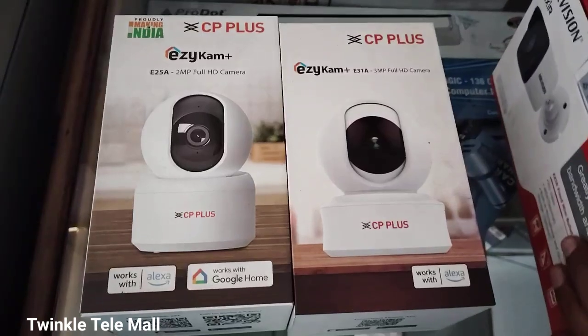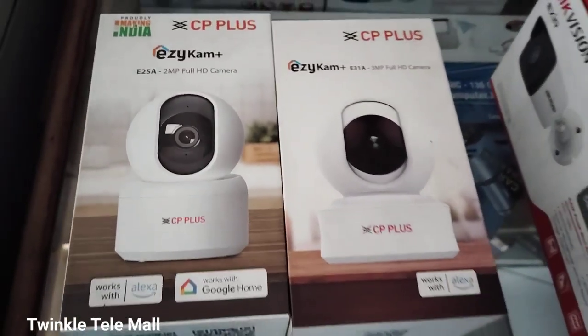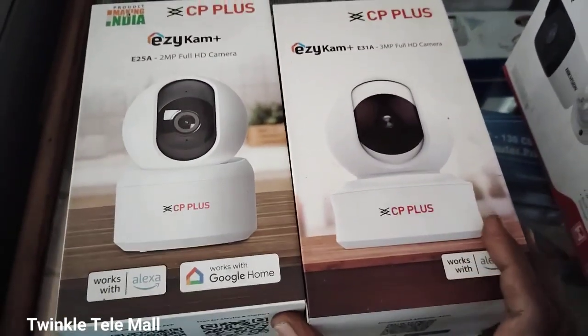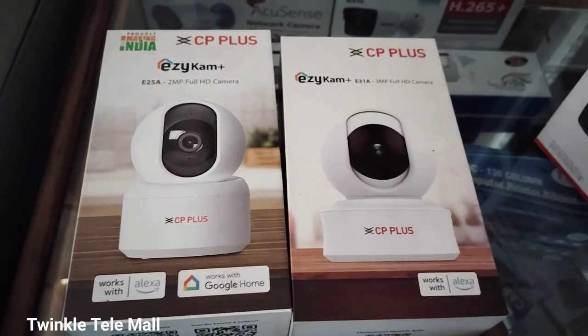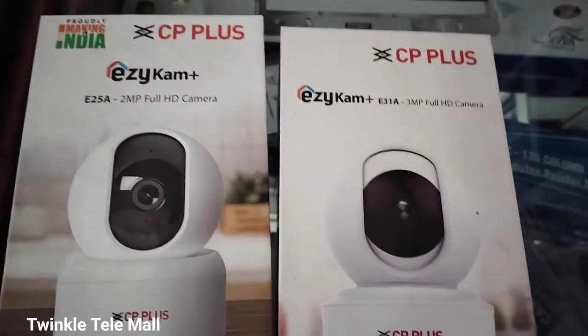Come to the video. Let's see what we can see. Let's see the CCTV camera. We can see what we can see. We can see the future.